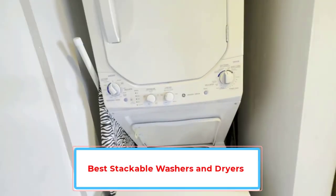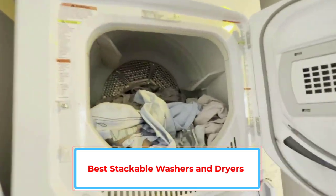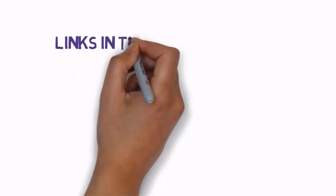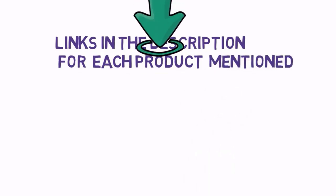Are you looking for the best stackable washers and dryers? In this video we will look at some of the best stackable washers and dryers on the market. We have included links in the description, so make sure you check those out to see which one is in your budget range.